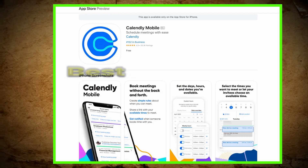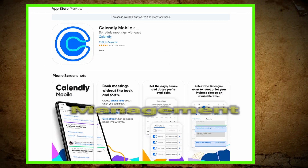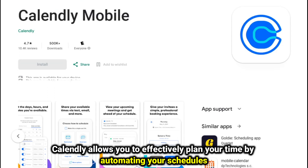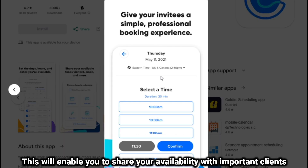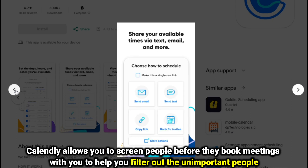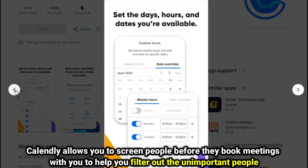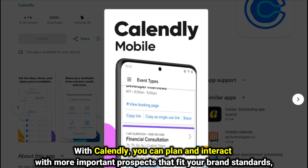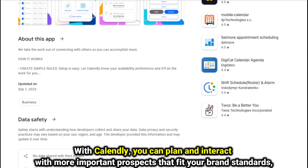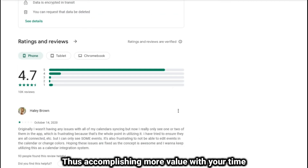Calendly, best for time management. Calendly allows you to effectively plan your time by automating your schedules. This will enable you to share your availability with important clients. Calendly allows you to screen people before they book meetings with you, to help you filter out unimportant contacts. With Calendly, you can plan and interact with more important prospects that fit your brand standards, thus accomplishing more value with your time.